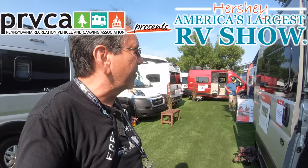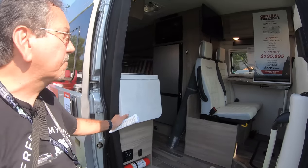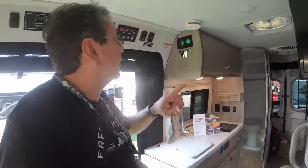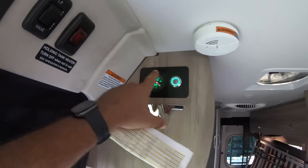I've been a fan of the Winnebago Travato since they started selling this model back in 2013. This is the GL — G is the floor plan, L means lithium — and this one has the Volta system, which is huge.